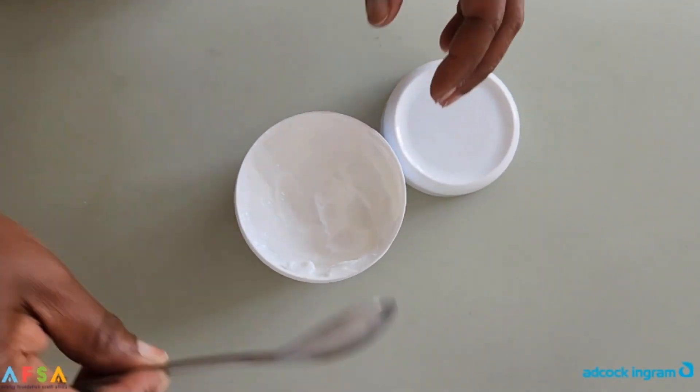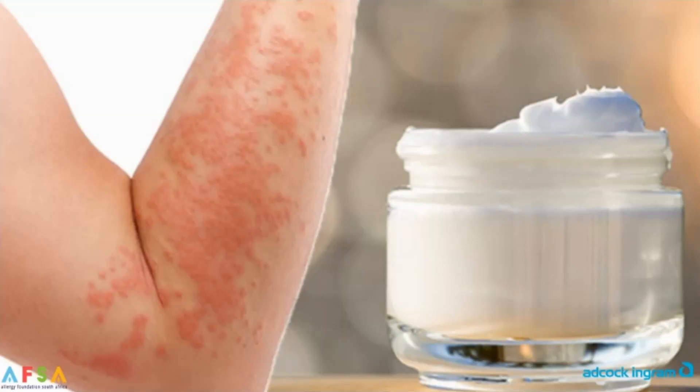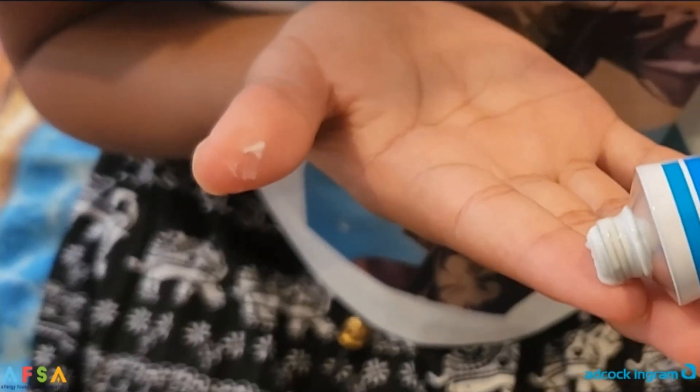Aqueous cream may be used instead of soap, but it should not be used as a moisturizer because it may irritate the skin. When my child's eczema is bad, I use a corticosteroid cream or ointment directly on the bad patches. They reduce the inflammation and quickly make her skin smoother, less red, and less swollen.